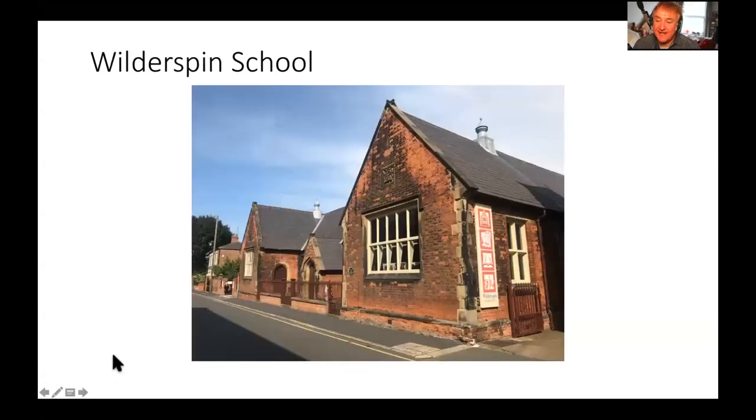The brown tourist signs do say Wilderspin School — it meant nothing to me at all. But this school was built in 1844 to a design by a chap called Samuel Wilderspin and became a national school. It's open as a museum so you can go and have a look inside. It wasn't the only school on this street — just below in these trees is another building that was a charity school built in 1831, later a British school, which closed in 1858. The museum is in this building here and there's a cafe down there as well.